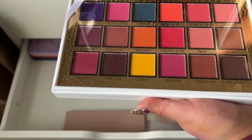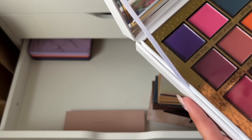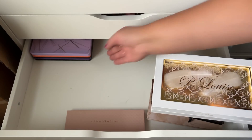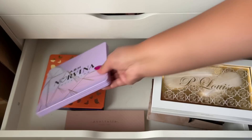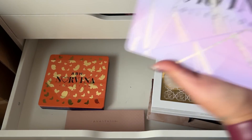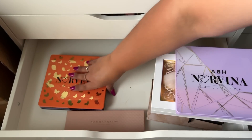Over here I have a few more palettes. The P Louise Secret Center — I never reach for this because it's so big and bulky. I should leave it out as decoration. I just don't reach for it ever. I think I'm going to declutter it, but since it was a gift I'm just going to keep it. I hate the packaging though. ABH Norvina Volume 5 — oh my god, this is beautiful, love it.